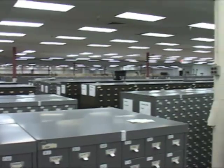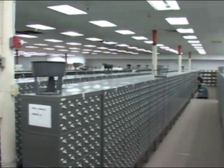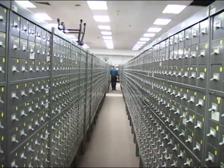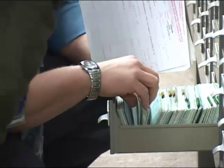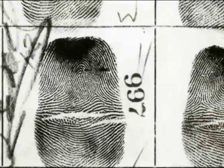It was very much a production assembly line type process. The prints would be classified, and then you would get the prints that came to that unit, and you had to do so many an hour. You would search a small segment — the way the prints were classified would lead you to a cabinet, then maybe lead you to a drawer, and then maybe lead you to a small set of prints, or sometimes a larger set of prints. Loops, whorls, arches.